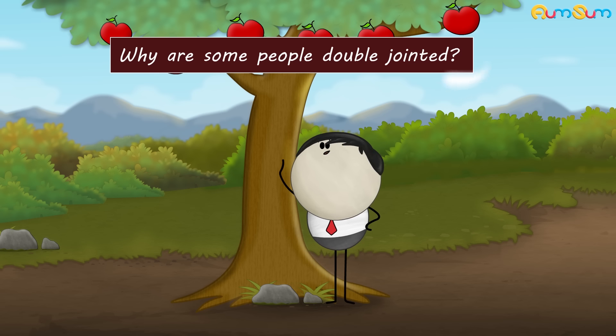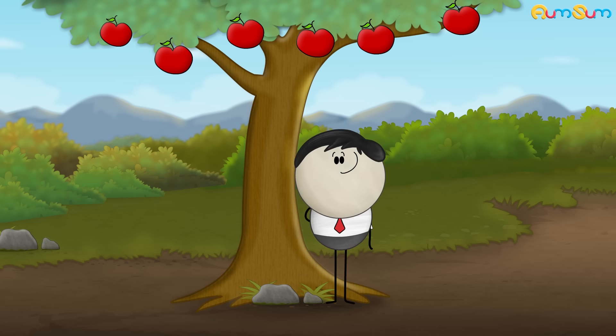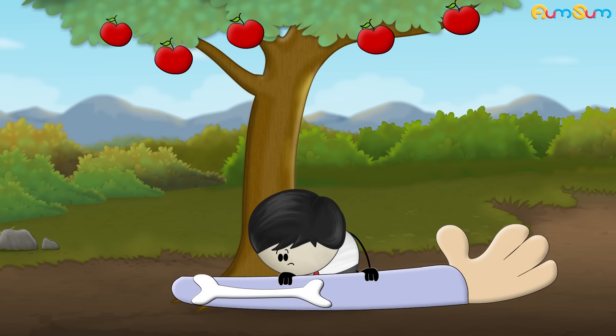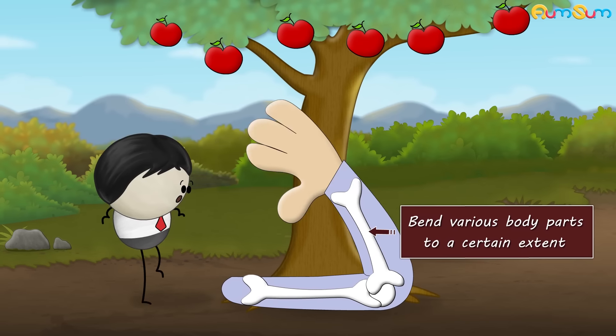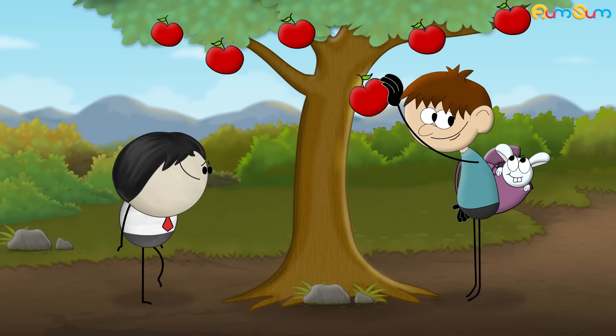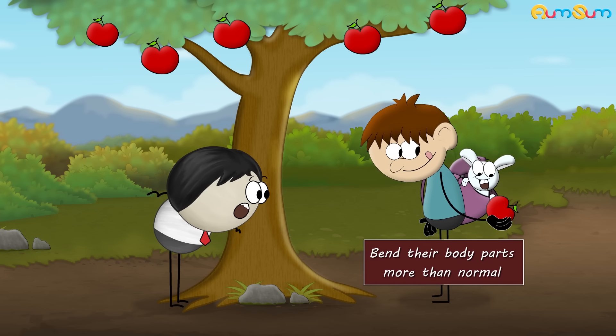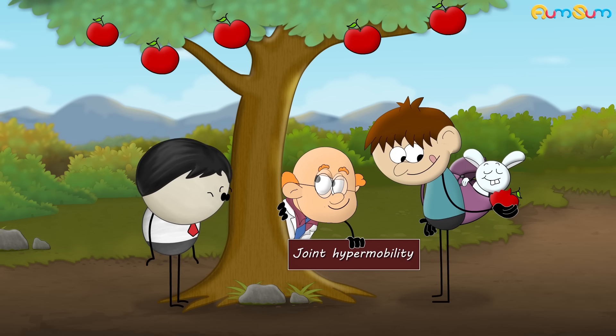Why are some people double jointed? A joint is an area where two bones meet with the help of ligaments. Joints enable us to bend various body parts to a certain extent. However, some people can bend their body parts more than normal.